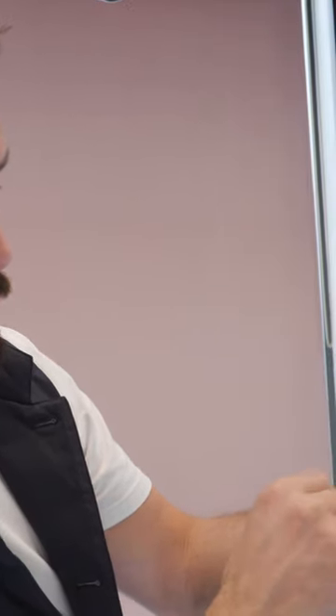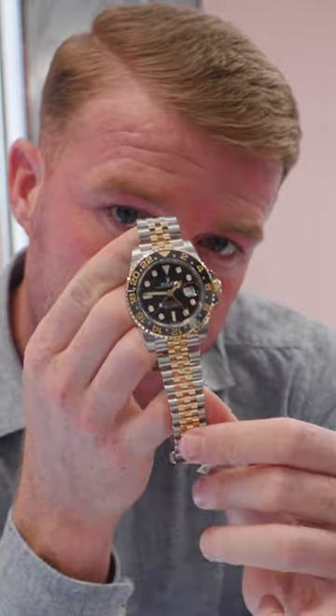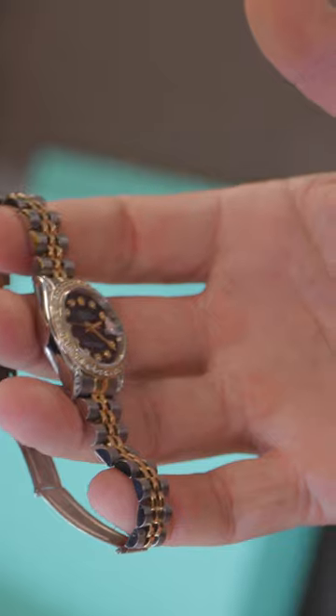Rhodium Yacht Master 40mm with a Bay Blue bezel, fully stickered 2023. I've got three Yacht Masters — Steel & Gold, 18K Yellow Gold, and Yellow Gold.